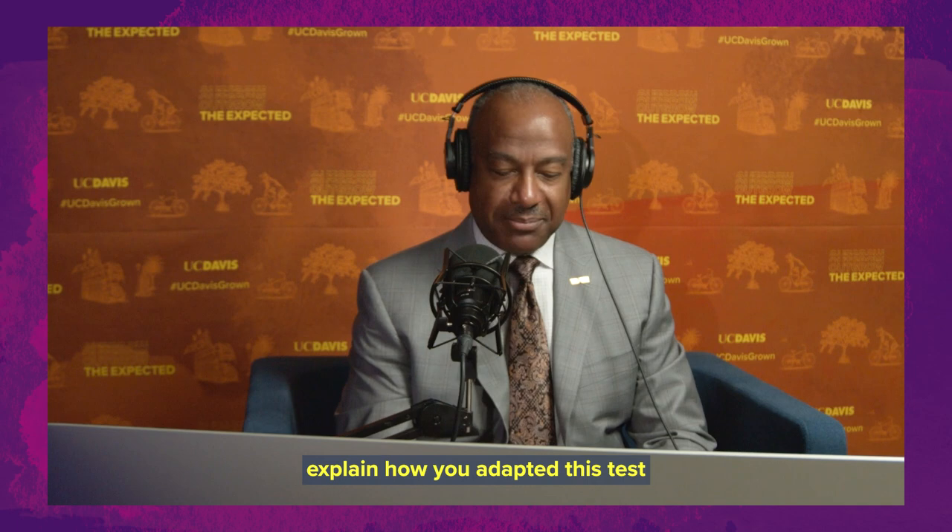Thank you very much. Happy to be here. Glad you're here with us today. Can you simply explain how you adapted this test and how it works?